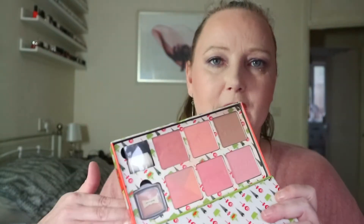I seriously don't know where this big palette is going to go, but it's out of this drawer. The Benefit Cheeky Sweet Spot — I've loved this with a passion and I've used all of it — but I'm going to swap it out and put in the Tarte clutch bag. It's not coming out of the box because I like boxes.